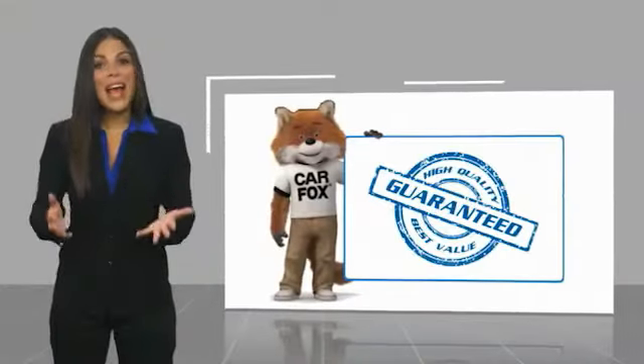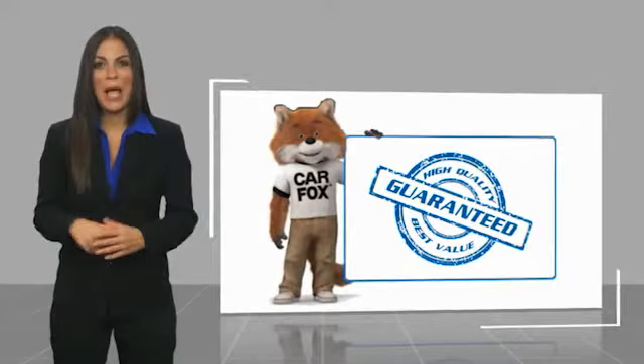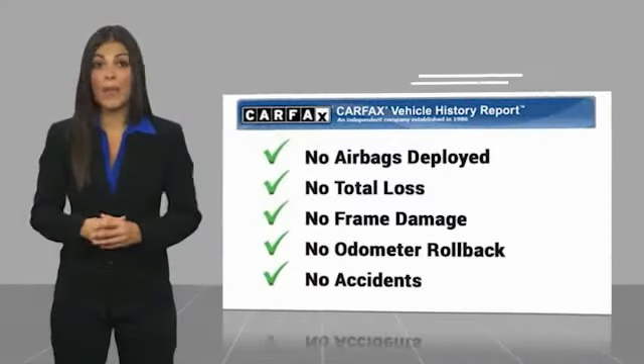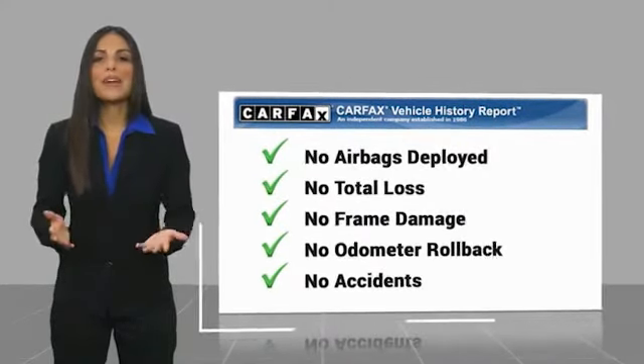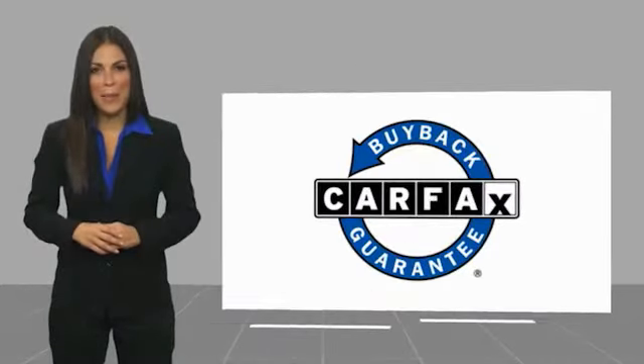Another high-quality vehicle with a Carfax Vehicle History Report. Be sure to find a complimentary copy of this report online or contact the dealership. This vehicle qualifies for the Carfax Buyback Guarantee.